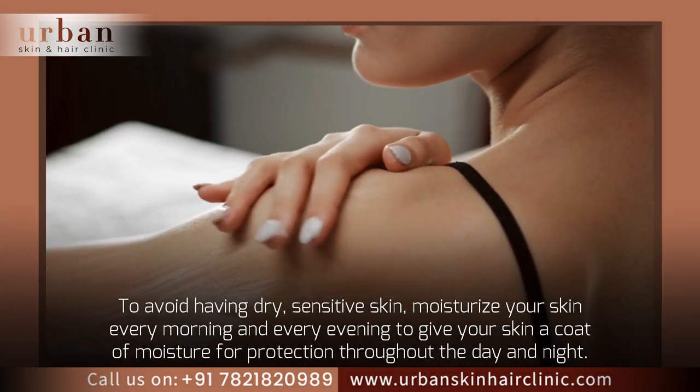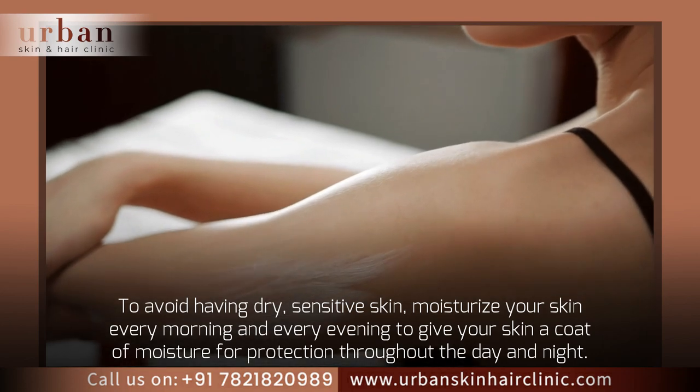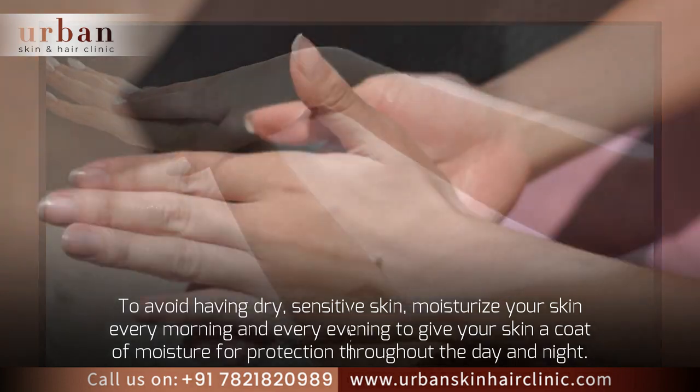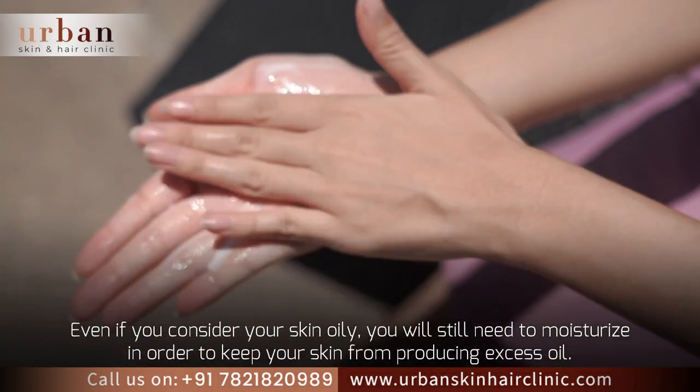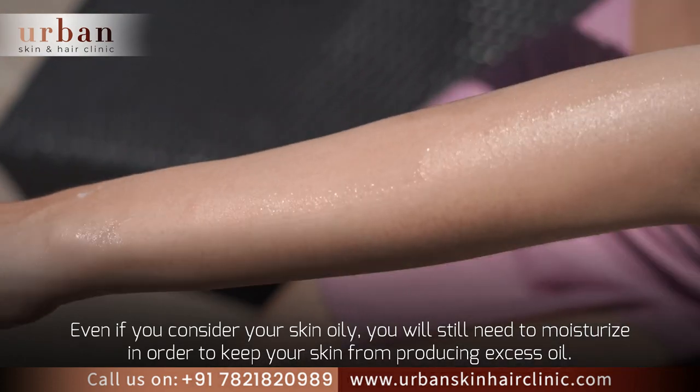To avoid having dry, sensitive skin, moisturize your skin every morning and every evening to give your skin a coat of moisture for protection throughout the day and night. Even if you consider your skin oily, you will still need to moisturize in order to keep your skin from producing excess oil.